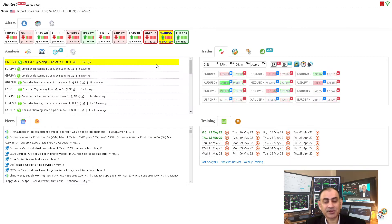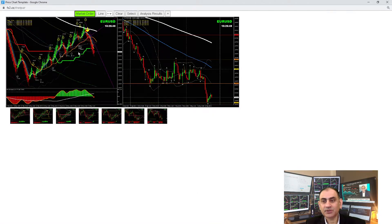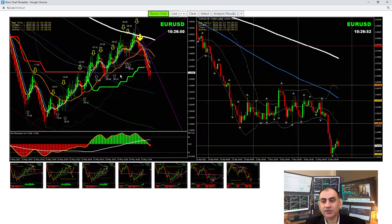Let's dig into the three major currency pairs: the Euro/USD, the Pound/Dollar, and Dollar/CAD. Later I will show you the best trade of the day from this morning, which was the yen pairs. Let's dig into the Euro/USD first and see what's happening here.